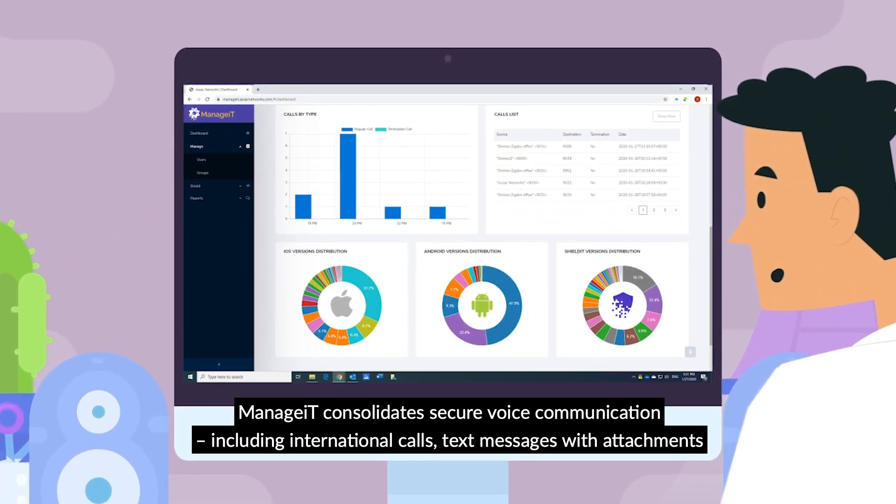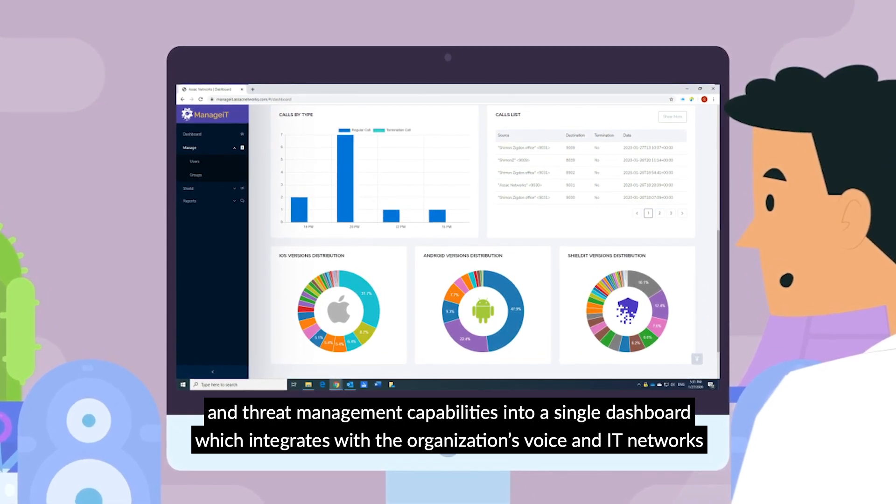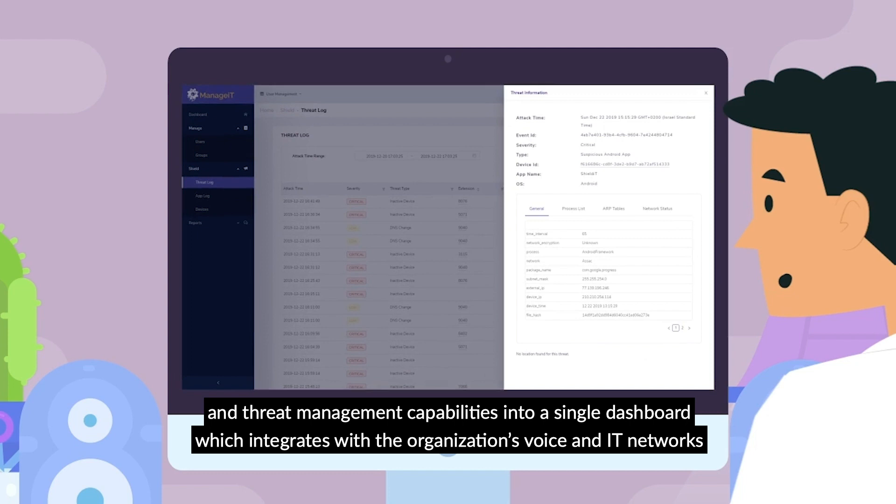ManageIt consolidates secure voice communication, including international calls, text messages with attachments, and threat management capabilities into a single dashboard which integrates with the organization's voice and IT networks.